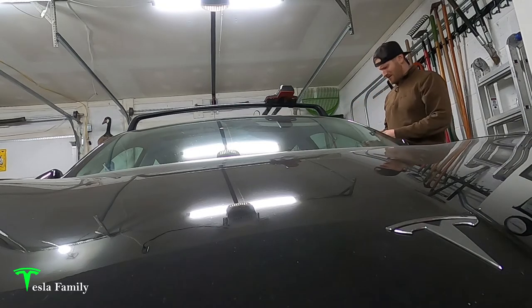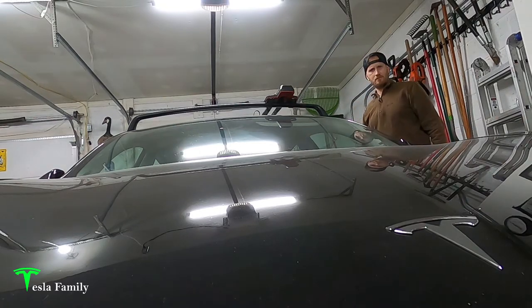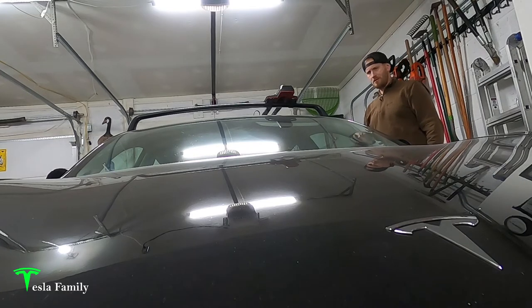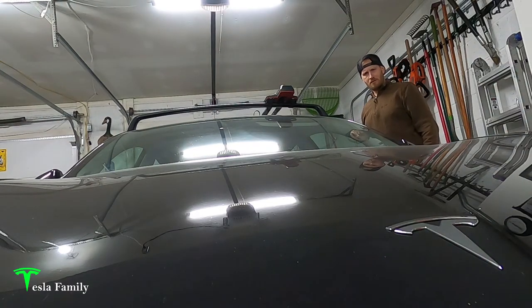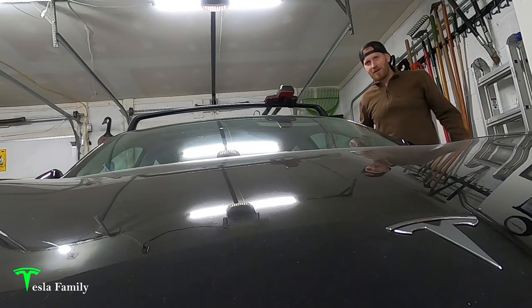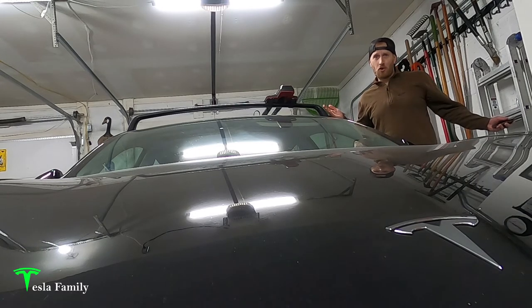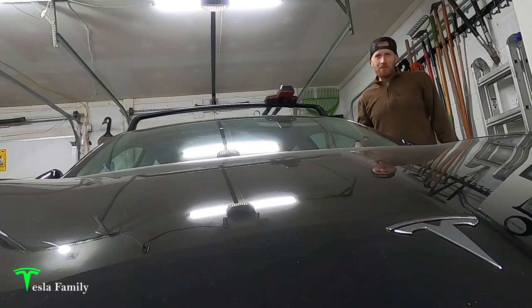The horn doesn't sound right — it sounds a little weak. Hey all, Sean here from Tesla Family. The horn on my 2018 Tesla Model 3 has been pretty weak lately. I'm not sure what's up, so let me jump into the Tesla app and request service for my Model 3.